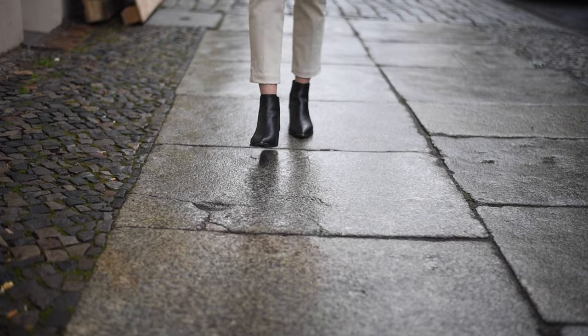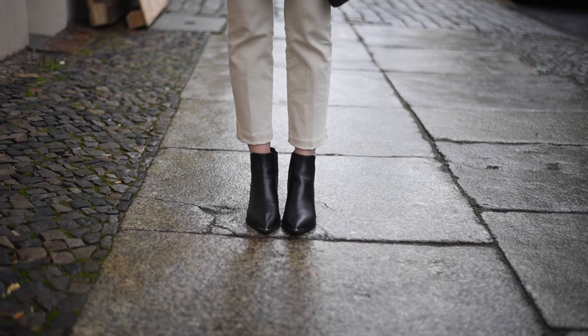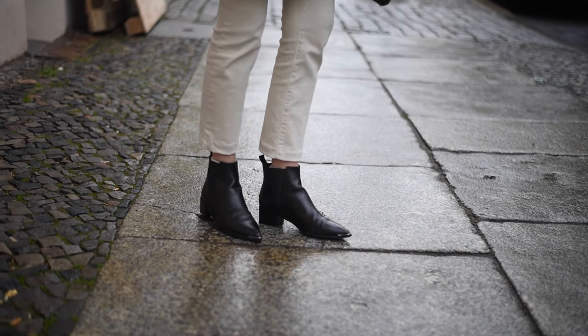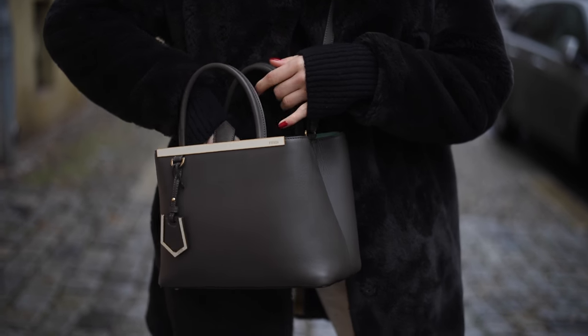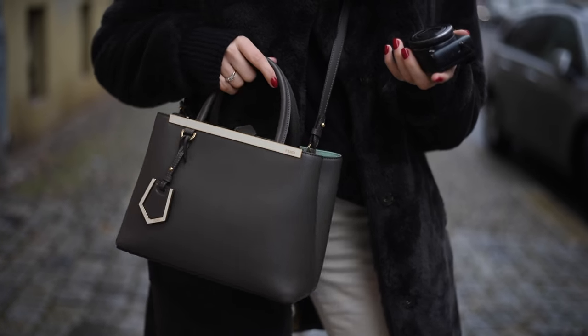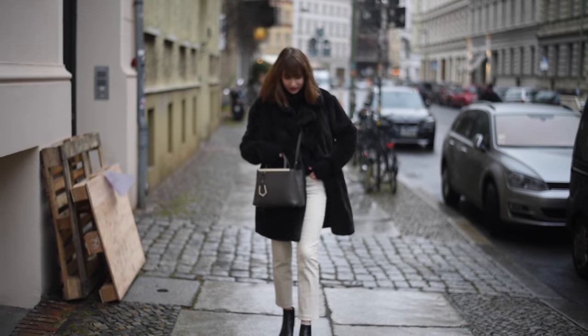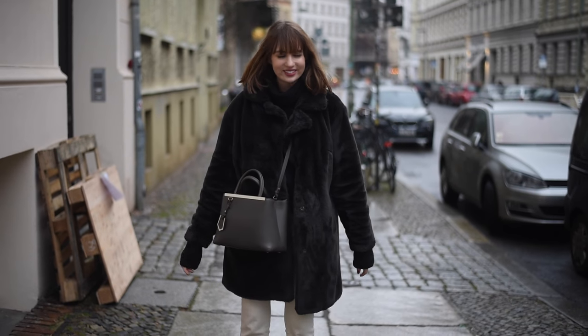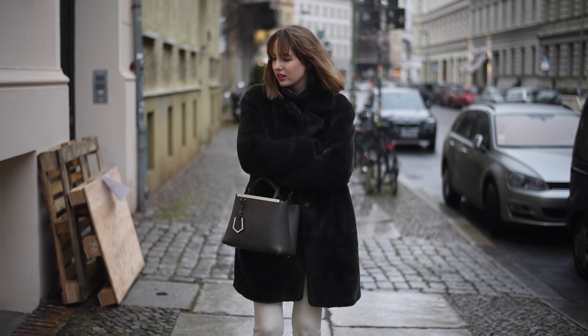And then my Acne Jensen boots which I'm finally properly breaking in and they're starting to get super, super comfy. We've walked loads today and they've been really good. And then my absolute beloved, this Fendi bag which I've been using every single day since I got it. It's called the Toujours — obviously it sounds better if a French person says it. I love the colour, it goes with everything and it fits an absolute ton of stuff in.